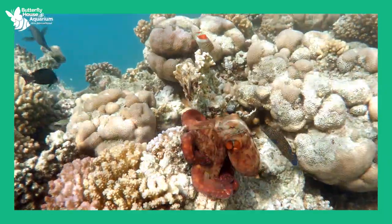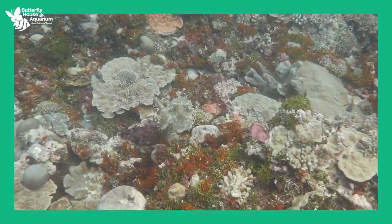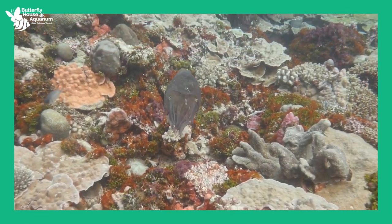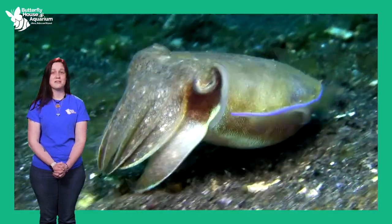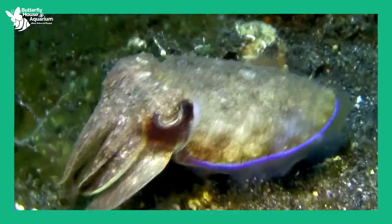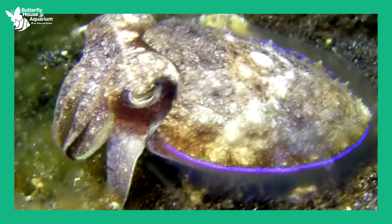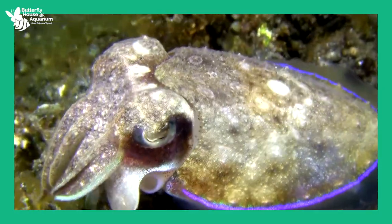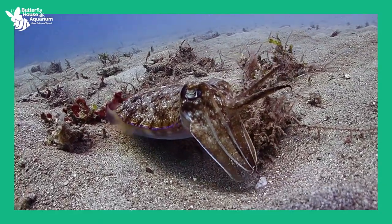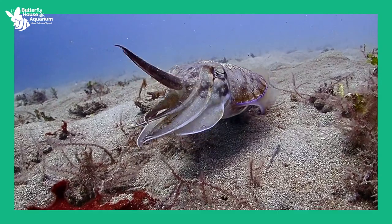Some animals can be copycats, changing their appearance, their calls, or the way they act to copy another animal. When the animal looks or sounds like a different animal, it may help them hunt prey or escape a predator. This is called behavioral mimicry. Cuttlefish have been observed mimicking the appearance and behavior of snails and hermit crabs to protect themselves from predators and to sneak up on prey. A cuttlefish that looks like a snail or hermit crab with a hard shell is less appealing to a predator, and fish have no reason to be cautious around snails or hermit crabs.